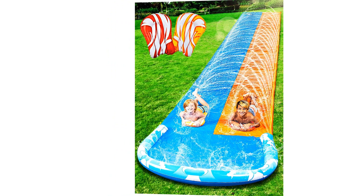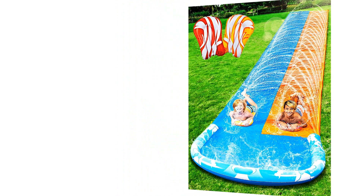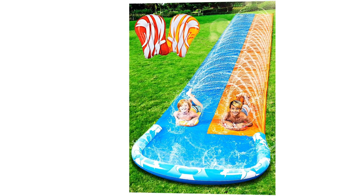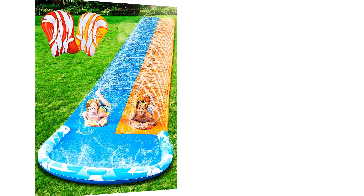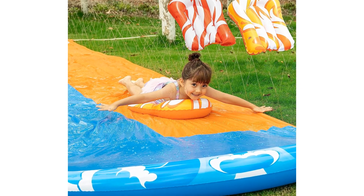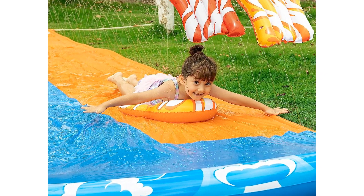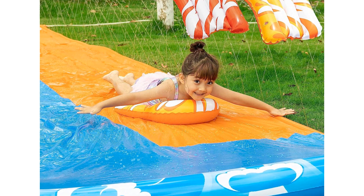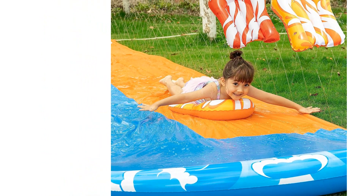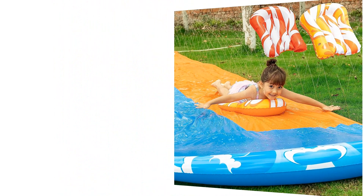Safety is a top priority, and the J-O-Y-N Water Slides are designed with this in mind. The slide is constructed with high-quality materials that are both sturdy and durable. The edges are rounded to prevent any potential injuries, ensuring a worry-free sliding experience. Additionally, the slide's surface provides excellent traction, allowing kids to maintain their balance and slide safely.